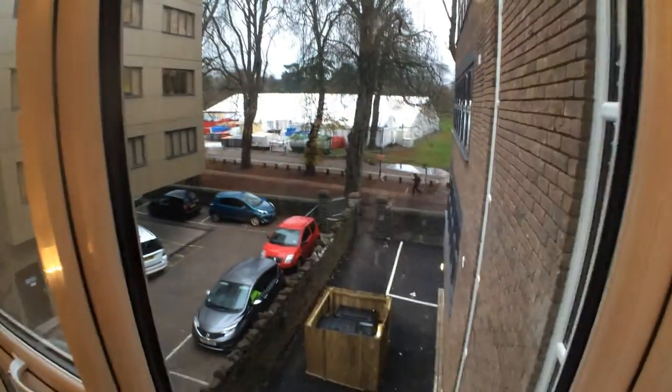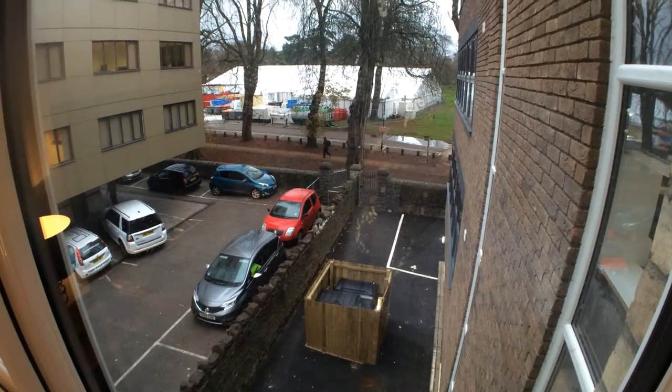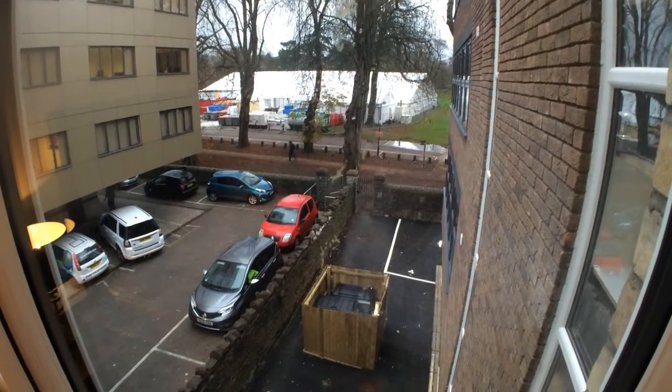The apartment backs onto Bute Park, so it's a lovely walk from a private gate on the car park through Bute Park into town. It's only about two minutes into the city centre.